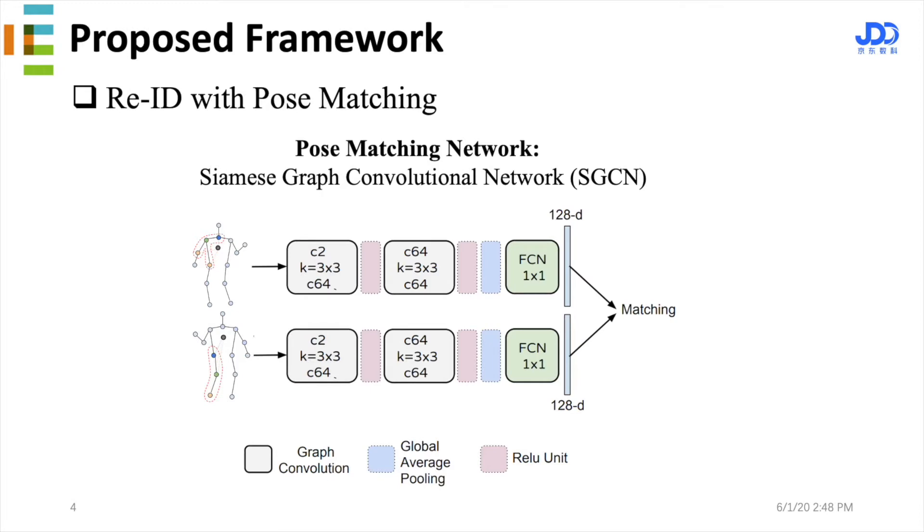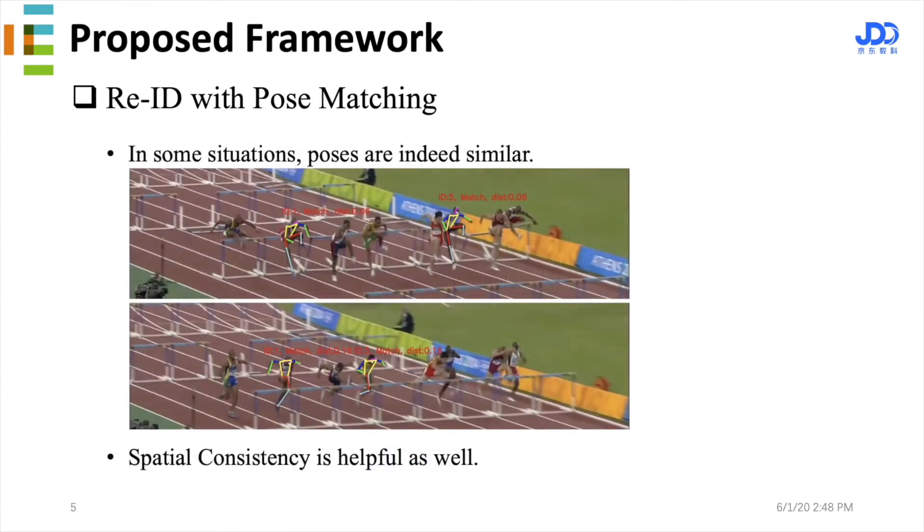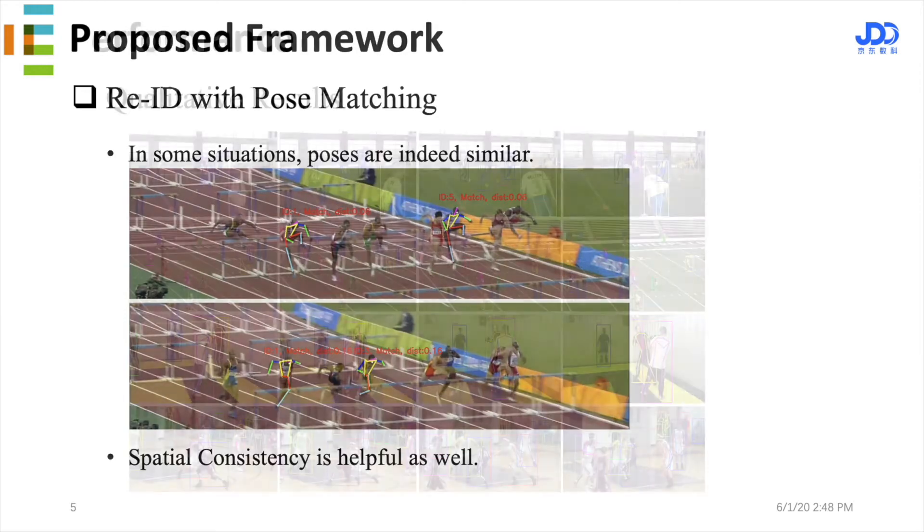For data association, we use a SGCA network for pose matching as a re-ID module. Since poses can be similar in some situations, spatial consistency is also helpful in accurate re-ID.